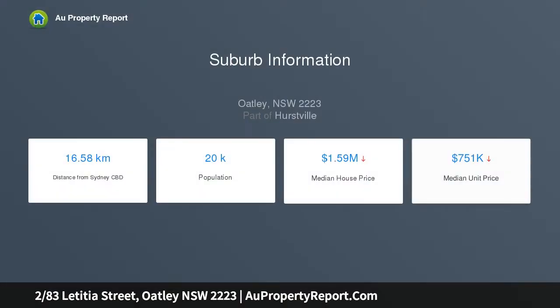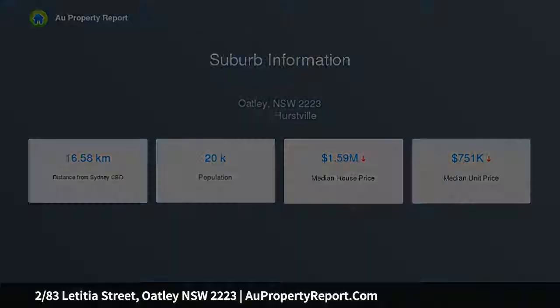Located in a quiet street just a short walk from Oakley Village shops, cafes and train station, this property is sure to appeal to downsizers and young families looking to enter the Oakley market.